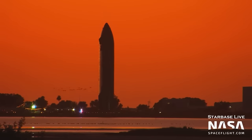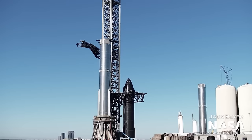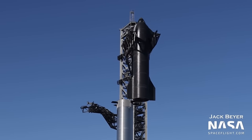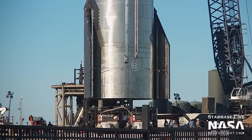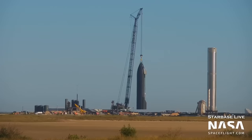Firstly, Ship 25 was rolled out of the high bay and taken to the production site via Highway 4. The next day, Ship 24 decided it wanted to be back on top of the booster once again, so it was lifted by the chopsticks onto the Super Heavy booster. Simultaneously, Ship 25 was placed onto Suborbital Pad A in preparation for ambient and cryogenic proof testing.